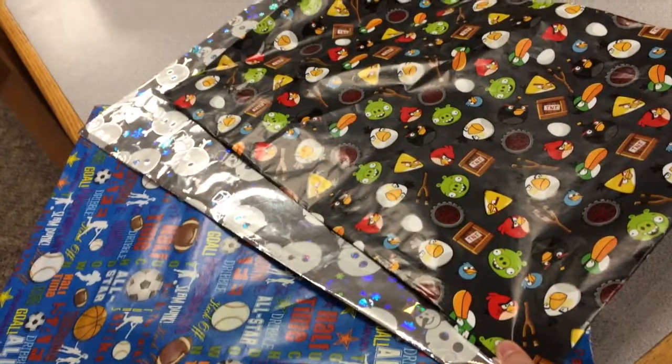It also comes in patterns. We have removable patterns that you can change out whenever you feel like it. We have snowmen, Angry Birds, photo collages, and you can even customize your own online.